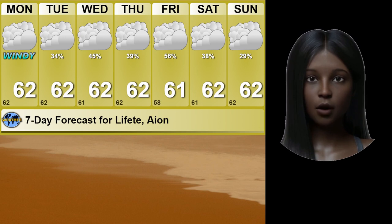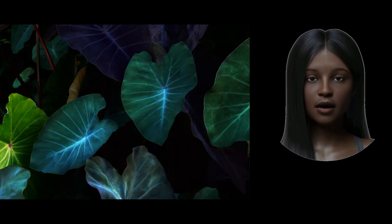Ion only gets 1/21st the sunlight that Earth once had. This is not enough natural sunlight for most of Earth's plants. The plant life on Ion has adapted to low light level conditions, and artificial light has helped other forms of plant life grow.